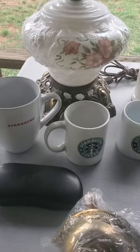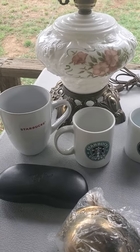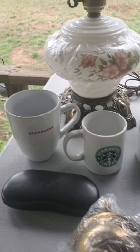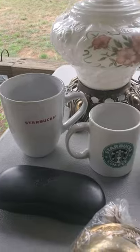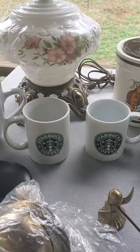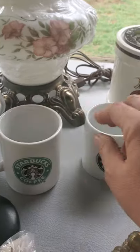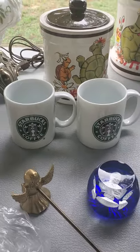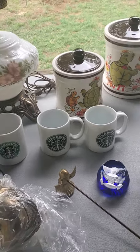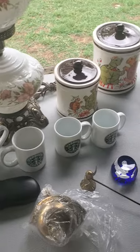I always pick up Starbucks cups, especially around Christmas time — I sell a lot of Starbucks cups around Christmas. I got this large cup with the red Starbucks logo; I believe this is a 12 ounce coffee cup. And then these two are both nine ounces. I do well on coffee cups. I try to get them for 99 cents, though sometimes they're $1.99 or $2.99.